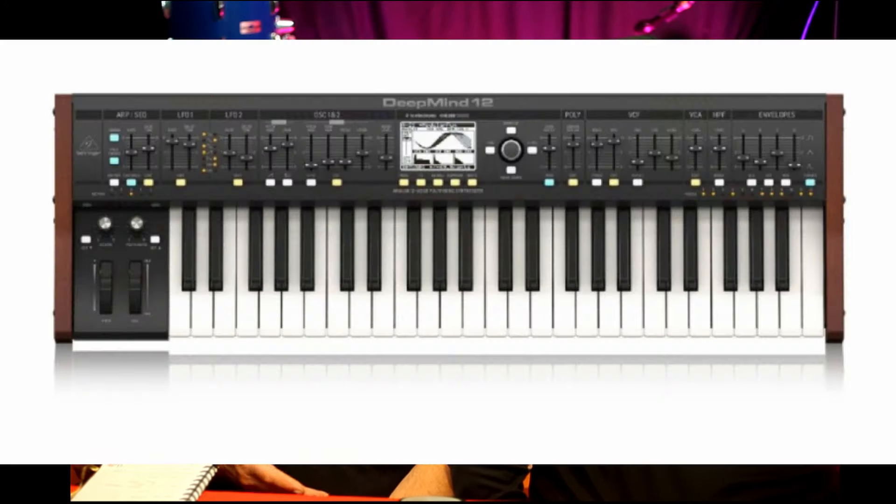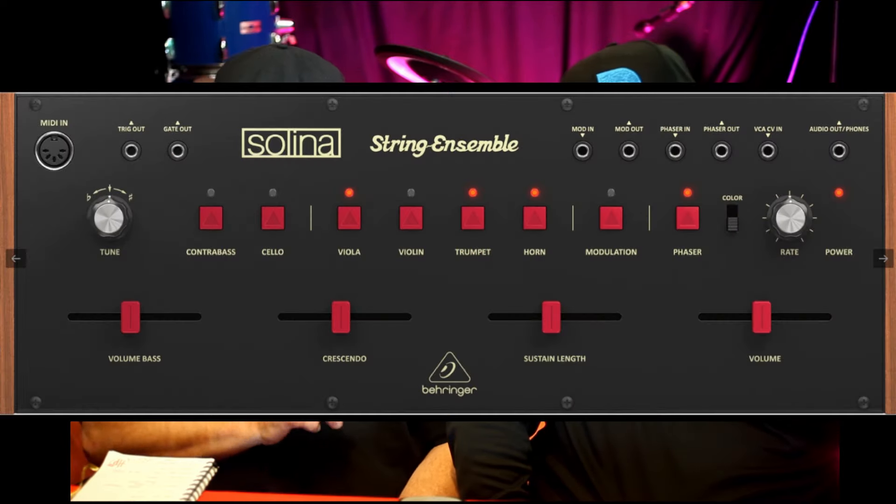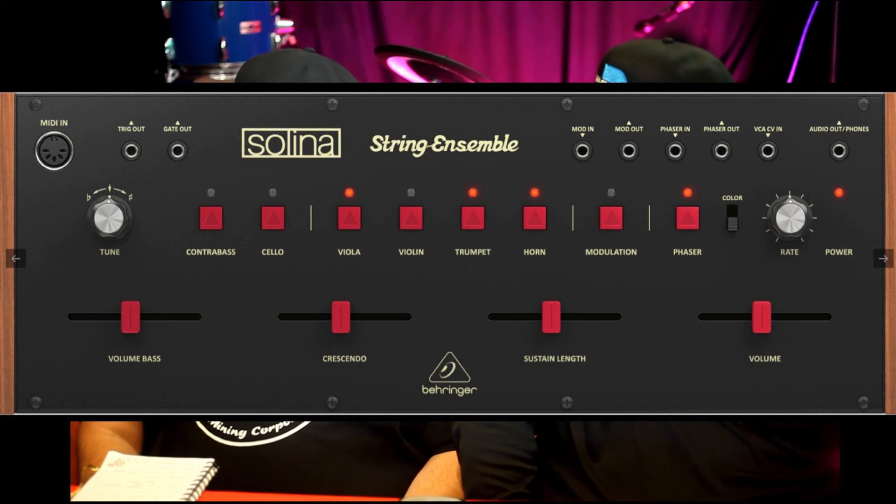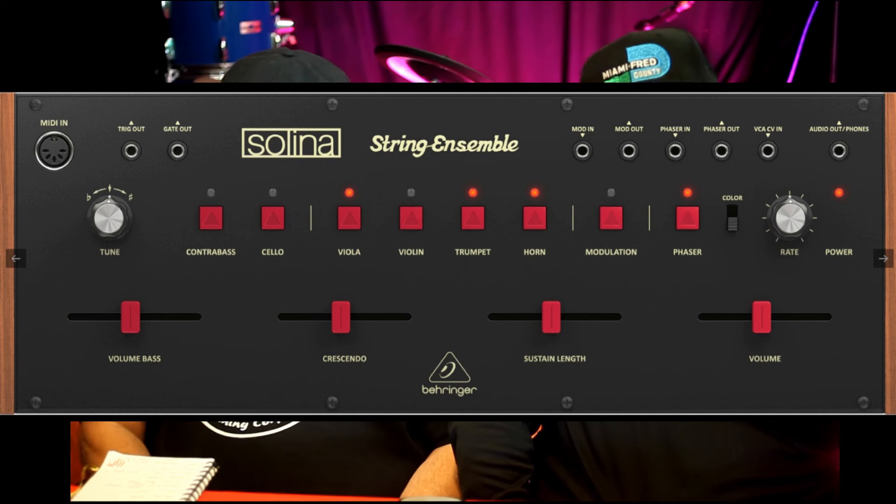Behringer's DeepMind 12, which is quite an old synth, they're still in stock. You can get the 12, the 6, and the module version, round about £500-ish. You've got the relatively new Selina String Ensembler, which we haven't had our hands on yet. They're £244, so that's a pretty good price.